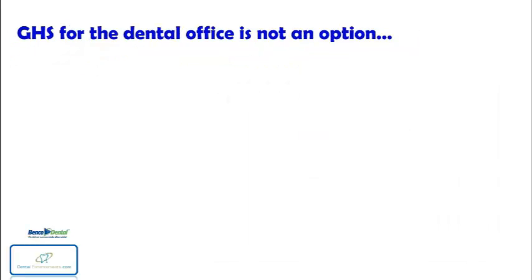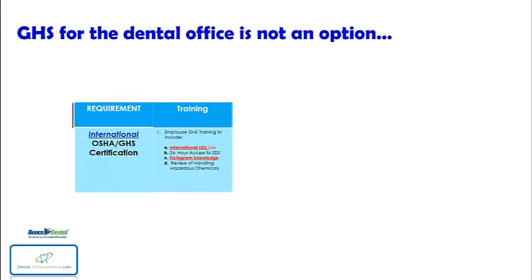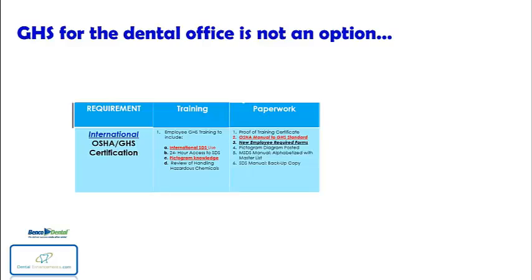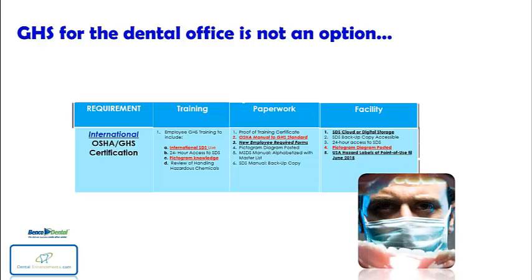GHS compliance for the dental office is not an option and involves GHS employee certification for all of your employees, updating massive OSHA paperwork in your dental office, and implementing GHS facility protocols to meet the international OSHA standard. So, how will you respond? Do the consequences motivate you to take positive action?